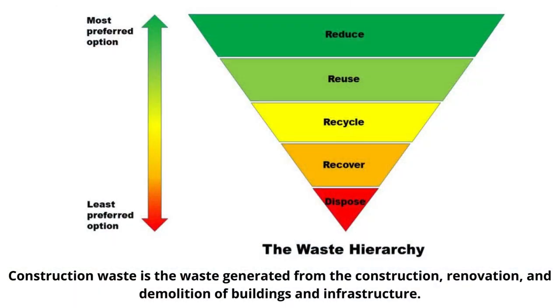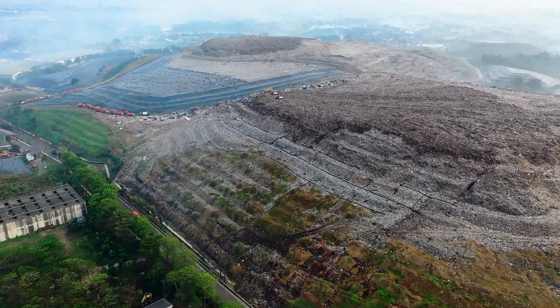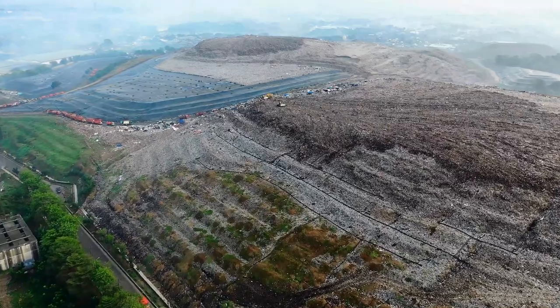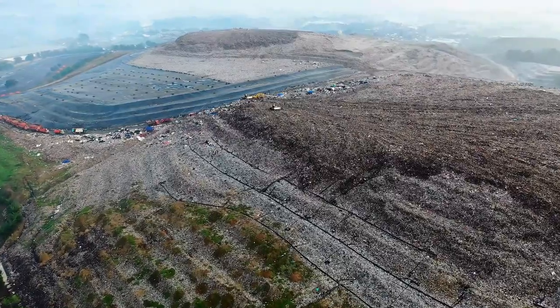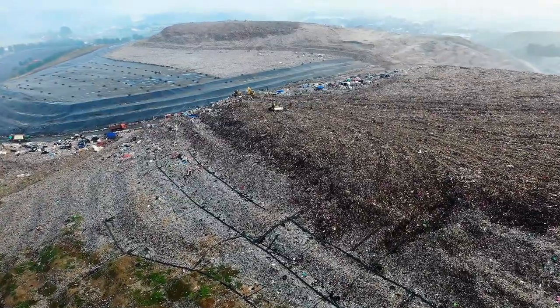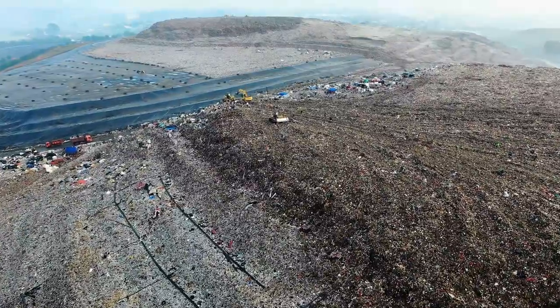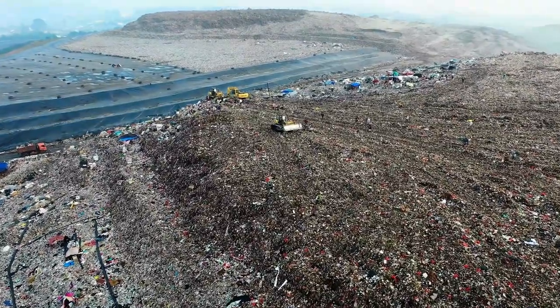Construction waste is the waste generated from the construction, renovation, and demolition of buildings and infrastructure. It is a major environmental problem as it contributes to pollution, greenhouse gas emissions, and the depletion of natural resources. This waste includes materials such as concrete, wood, metal, plastic, and glass. Activities at construction sites can result in the discharge of polluted water that detrimentally affects local water courses or marine environments, as well as potential health impacts and the escape of litter from the site.